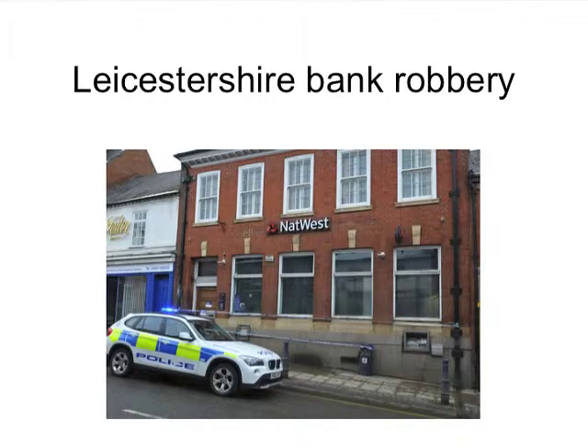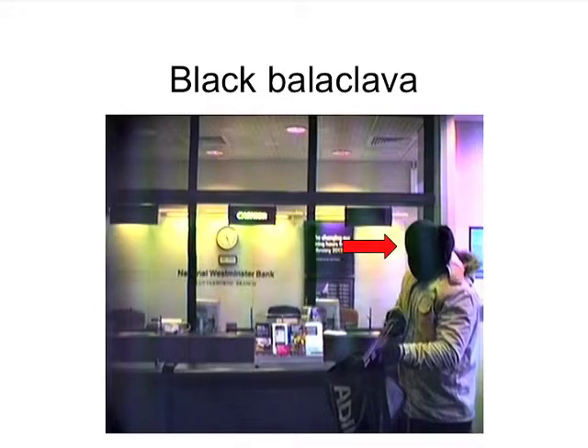We're going to start with a case that we worked on in Leicestershire. This was a bank robbery of a NatWest bank. In one morning, gunmen entered the bank.